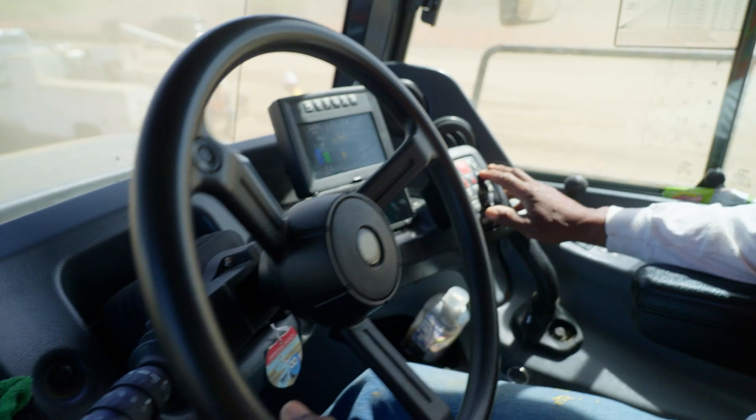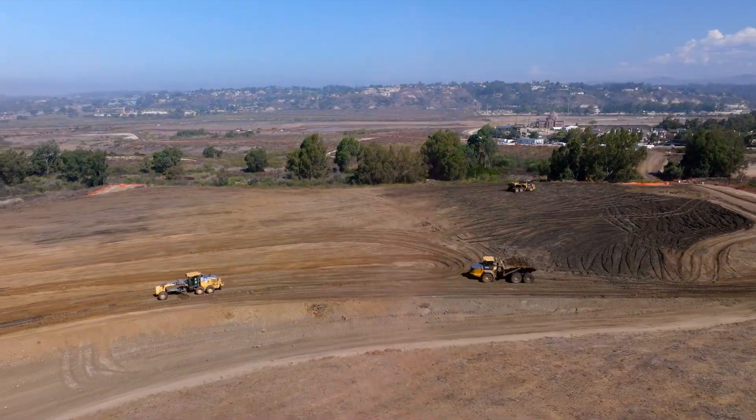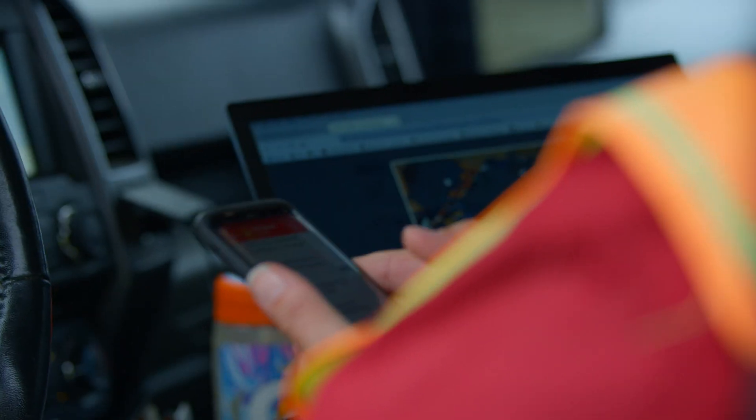The changes in the equipment have been dramatic for me. With the gradeless GPS systems, everything's on GPS, which makes it really nice — you can see your project.